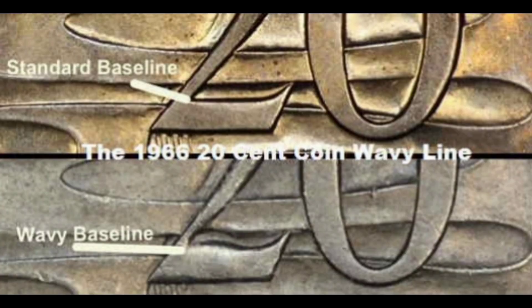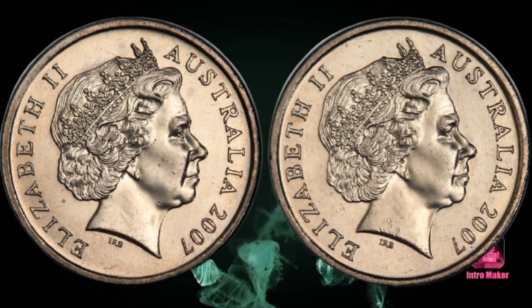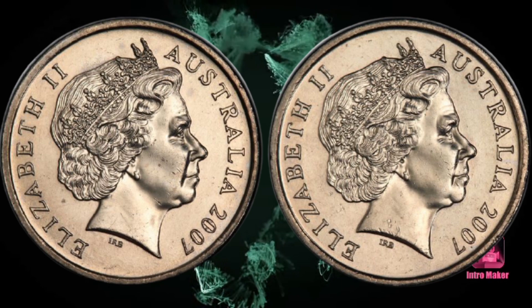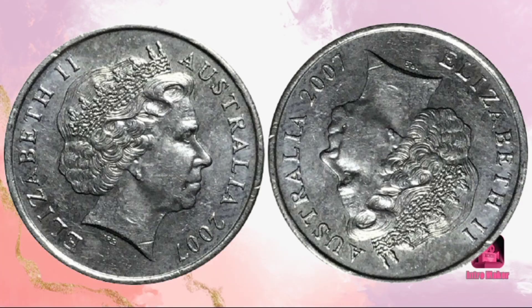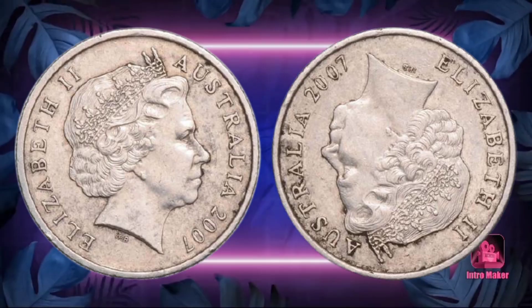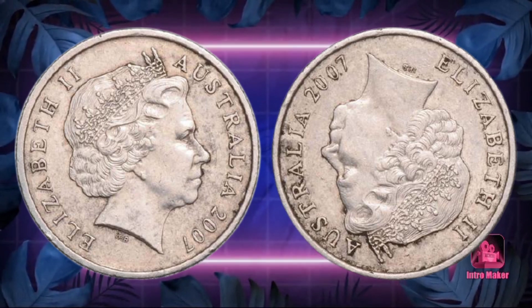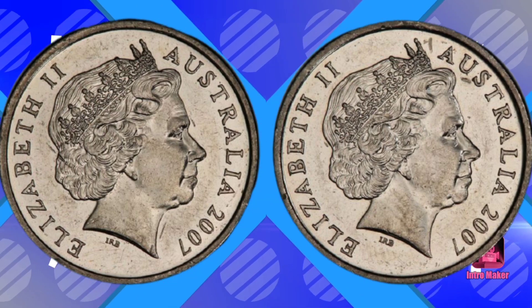Number two: the 2007 double obverse five cent. This should be at the top of the list as a piece that you should carefully examine as a coin collector. These coins were a product of a mint worker who paired two 2007 head side dies and then ran the press to mint hundreds or thousands of coins. Initially it was thought there were only a few of these coins, until they found too many over the years.